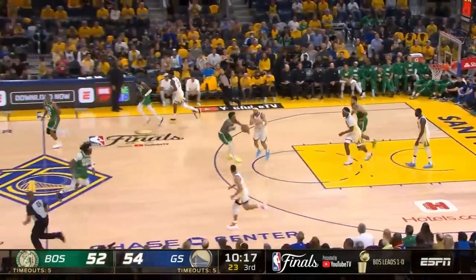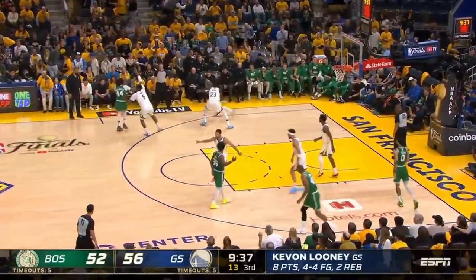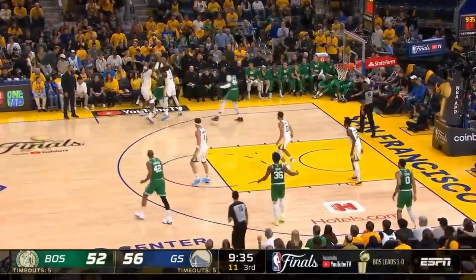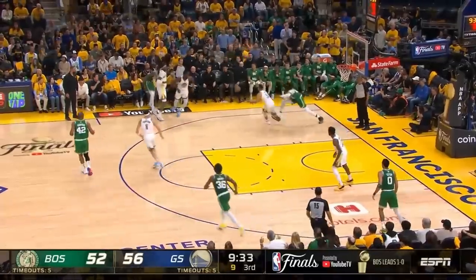This is a pretty silly action from the Celtics, running a handoff for Jalen Brown where the Warriors simply trap him, and then his only outlet option is Robert Williams. Curry instantly recognizes this and is able to get the steal.